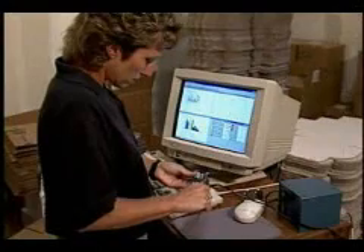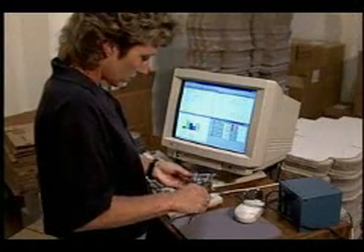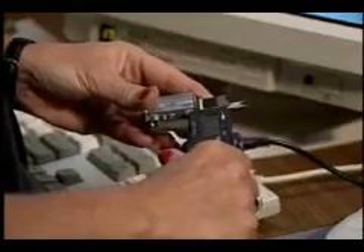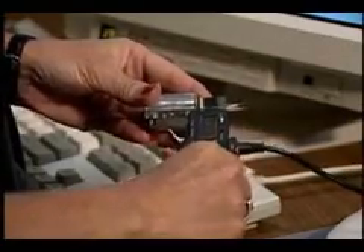How about automating your data collection activities for improved accuracy and time savings? Zontek lets you bring in data from measurement equipment without ever touching a keyboard.